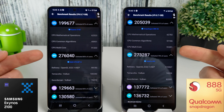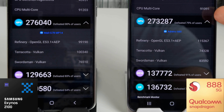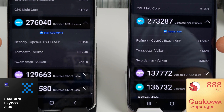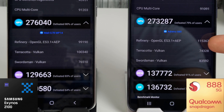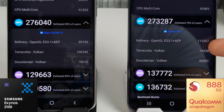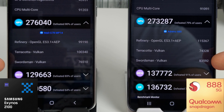The main results of interest are the CPU and GPU. The CPU is about 5,000 points less on the Exynos compared to the Snapdragon. Interestingly, the GPU on the Exynos is actually scoring higher than the Snapdragon's GPU. The Refinery score was worse by quite a long way — 99,000 versus 115,000 — but the Terracotta Vulkan was well over 100,000 compared to 74,000 on the Snapdragon. Swordsman went from 76 to 83, so overall the Snapdragon is better except for that Vulkan Terracotta test.